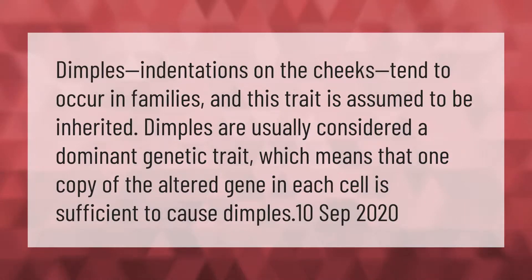Dimples — indentations on the cheeks — tend to occur in families, and this trait is assumed to be inherited. Dimples are usually considered a dominant genetic trait, which means that one copy of the altered gene in each cell is sufficient to cause dimples.